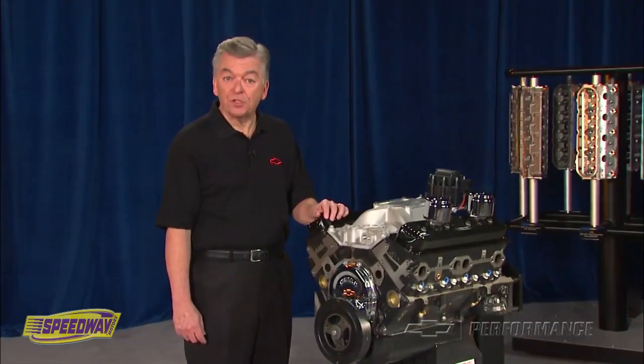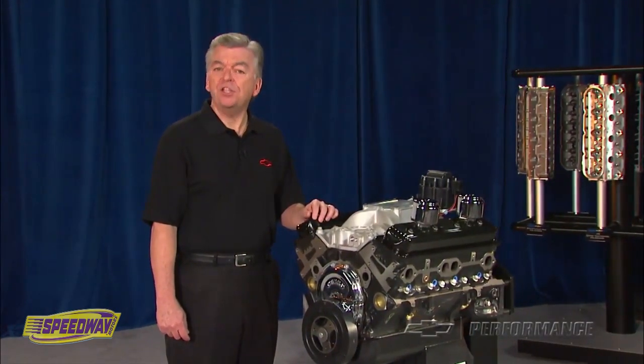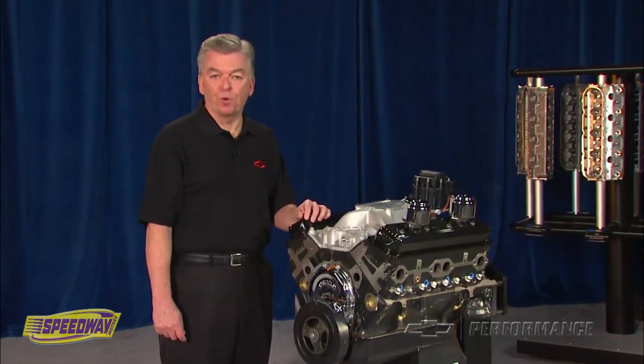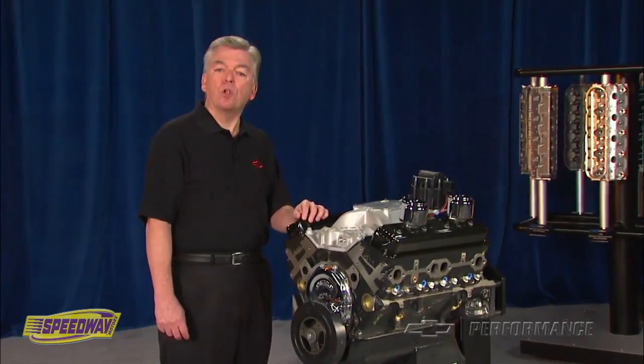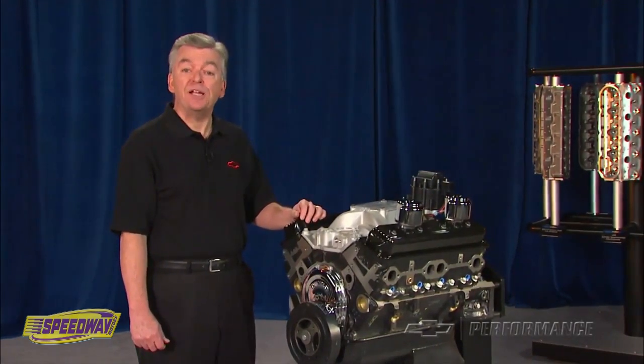The Chevrolet Performance CT350 is a racing engine and carries no warranty beyond initial startup. The CT350 is not intended for marine use. Check with your local Chevrolet Performance dealer or Performance retailer for price and availability.